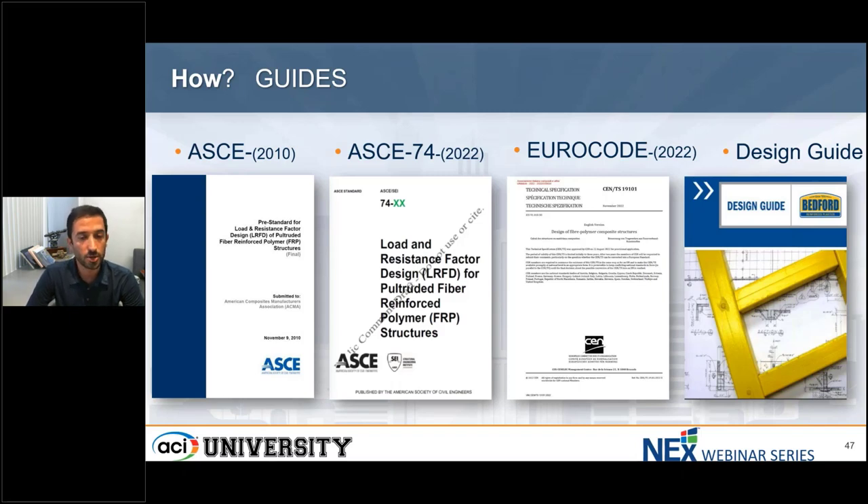In Europe, we have a Eurocode which is under development and not yet published. Beyond that, each manufacturer generally has their own design guide that has basic column strength, stiffness, beam design, and recommended connection geometry, but they don't necessarily give enough information to design a full structure. For instance, if you want to design a structure in a seismic region, the only place you can find the seismic provision is in ASCE 74.